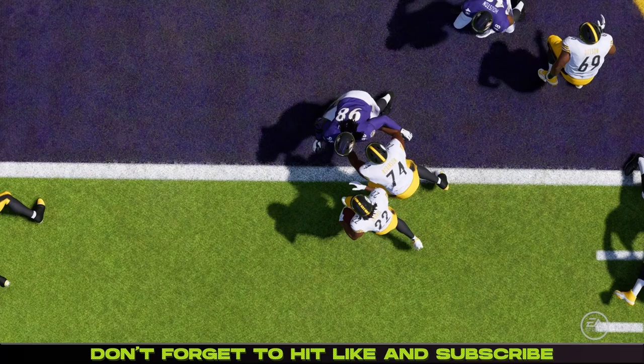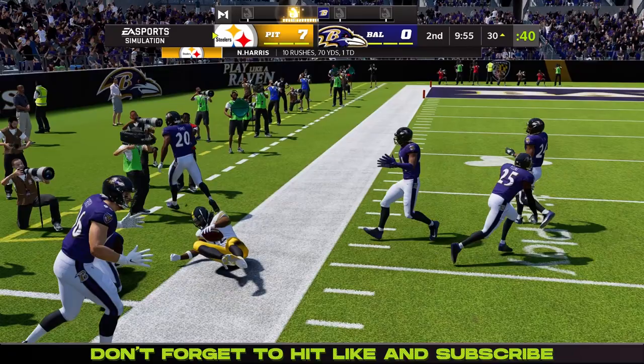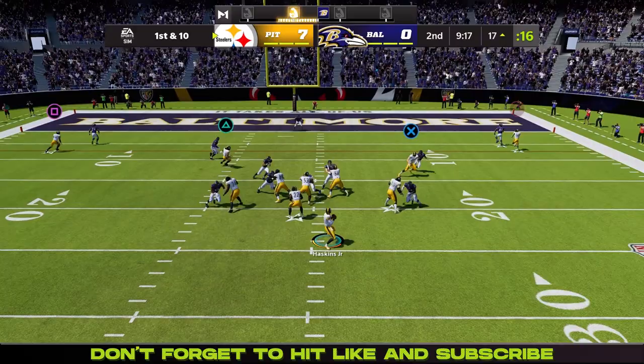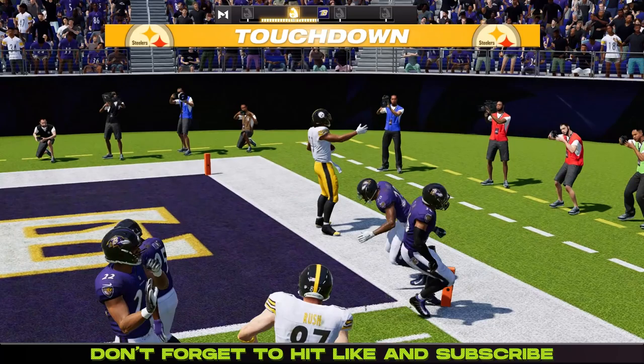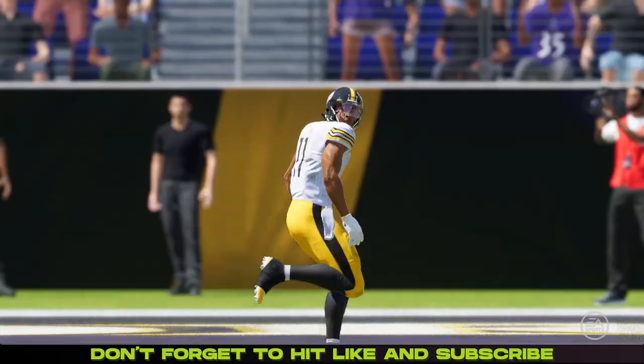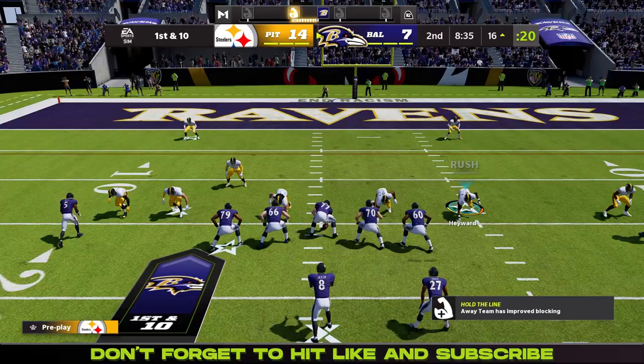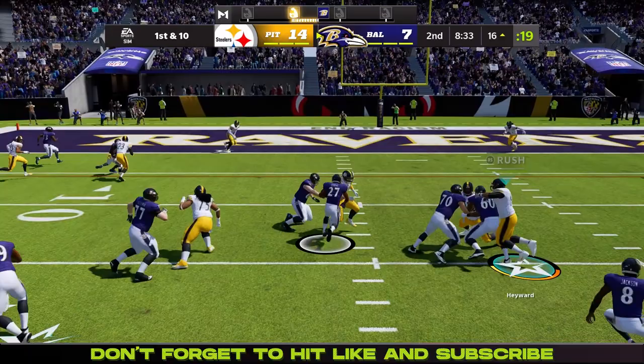He just sort of waltzes right into the end zone. So now the Steelers with the football again, third and one in the second quarter. Najee Harris going to stiff arm a man and get shoved out of bounds. First and ten at the 17 — Haskins looking, going to find Chase Claypool, who just walks right into the end zone. The defensive back was not able to keep up with Claypool — he was just wide open, what you'd call Madden open. 14-7 here.